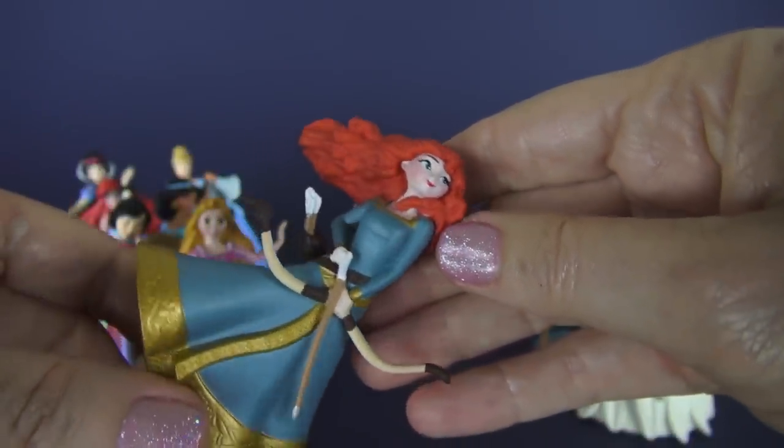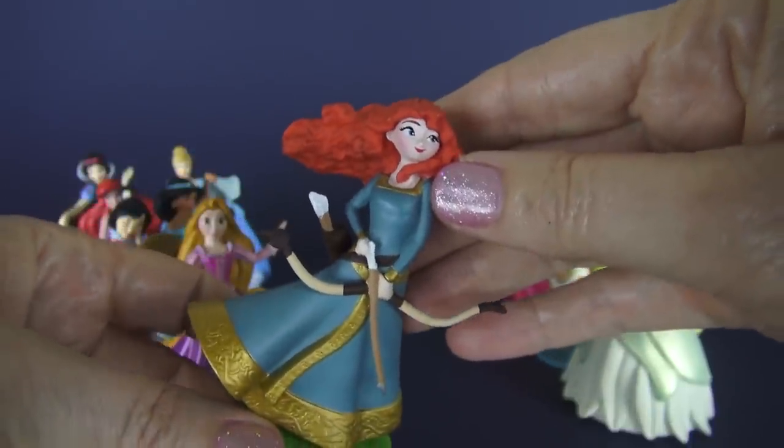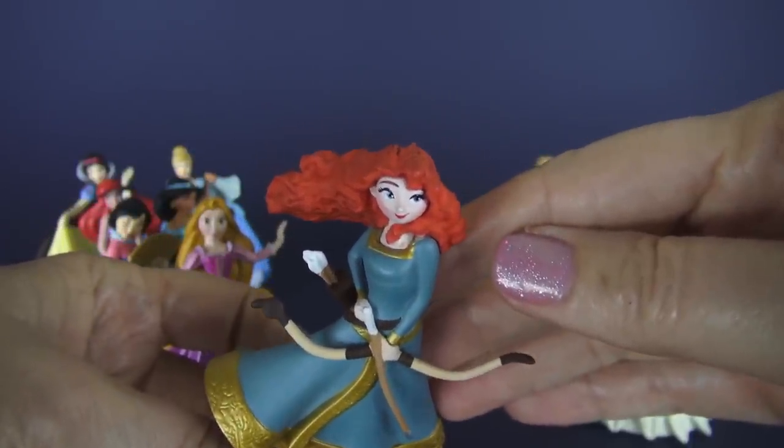Isn't that neat? So that's Merida — she's the newest Disney princess, and I'll bet she's not the last one, but she's the newest one that we have.